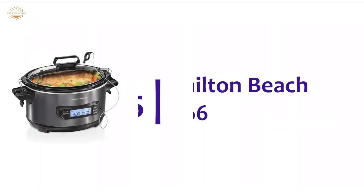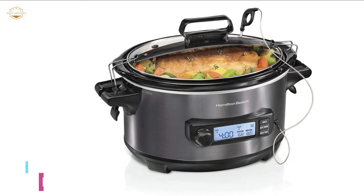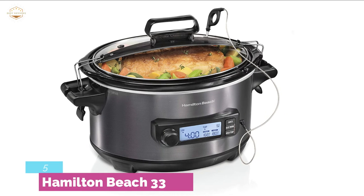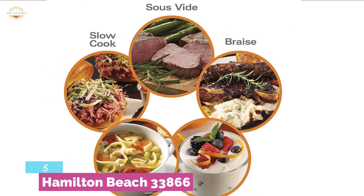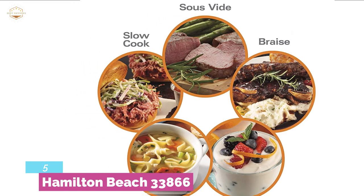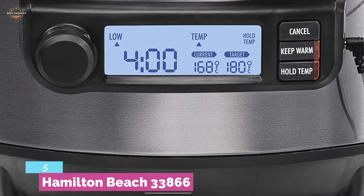Starting our list at number 5, the Hamilton Beach 33866 — a smart and efficient slow cooker from a reliable brand. With an integrated probe, it can easily track the temperature of foods to ensure a perfect result. It features multiple cooking options including slow cook, yogurt, simmer, sous vide, braise, and more. There is no risk of overcooking as it holds the temperature and keeps the food at a set temperature.